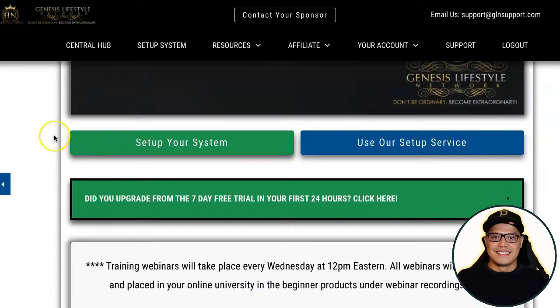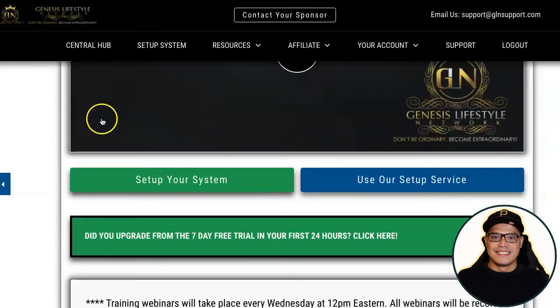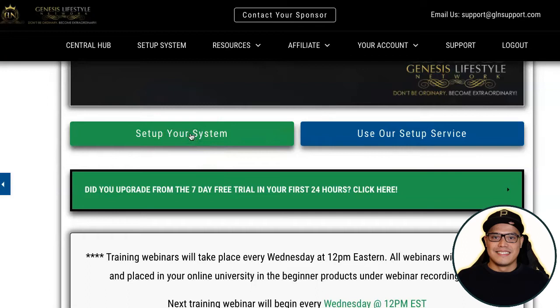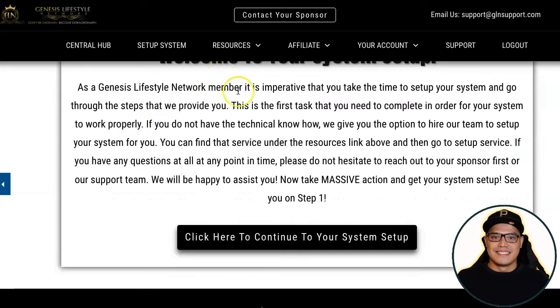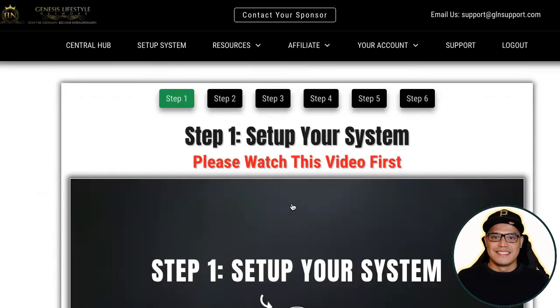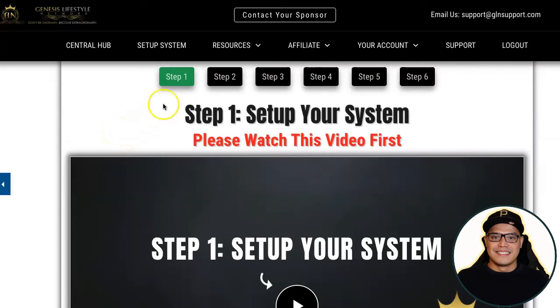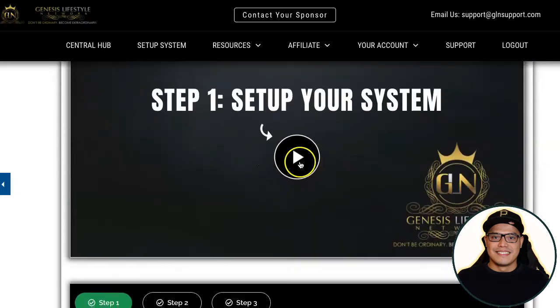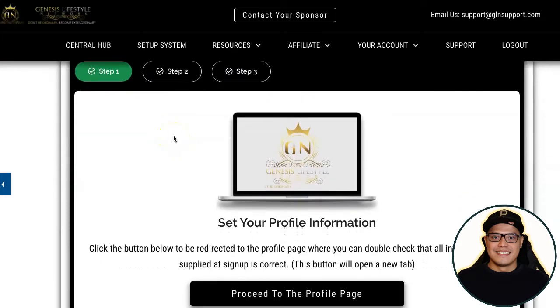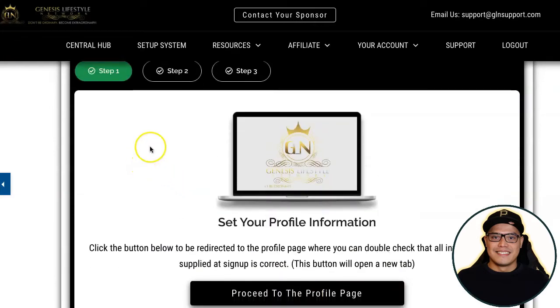After completing that part, click on 'Setup Your System.' When you click on it, you'll be taken to a page that says 'Welcome to your system setup.' Before you do any promotion, make sure you complete your system setup — there are six simple steps. Step one: watch the short video, then proceed with the profile page and put some information in your profile. Step two: proceed to the profile picture page and put your photo.